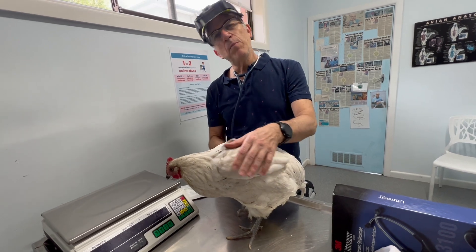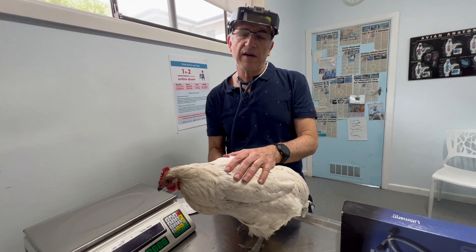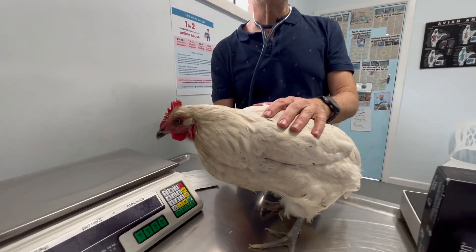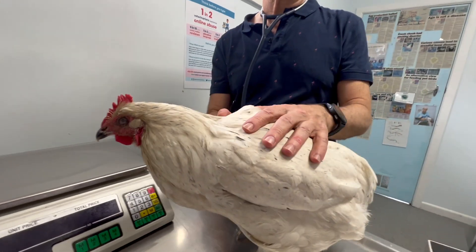He's on Pimobendan — a lot of your cardio folks will know it if you've got dogs or cats with heart failure. We tried to digitalize with digoxin to stabilize the heart, but it actually didn't work. It didn't seem to be the right drug.